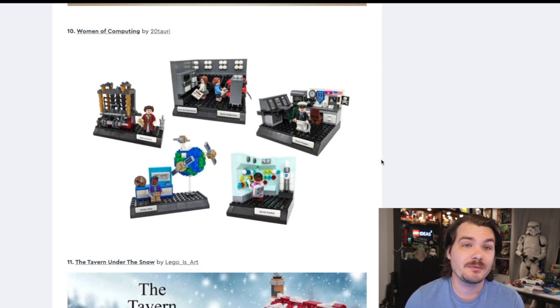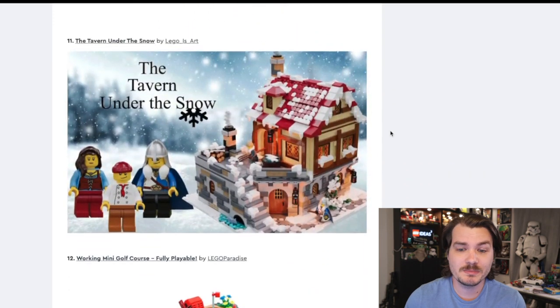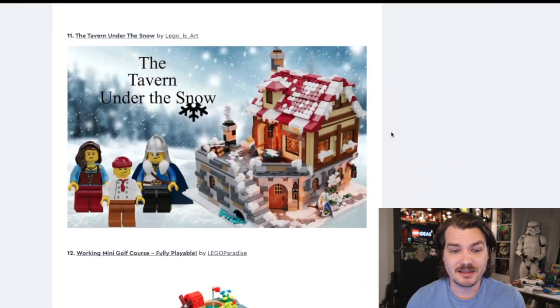Next up, the Women of Computing. I really like that Women of NASA set — why not give us more Women of Computing, just more women-themed sets. It's going to appeal to the female audience, it'll appeal to science nerds like myself. I don't see a huge downside in creating this. It'll be a weird decision if LEGO decides not to make it, though I don't actually have high hopes that they will.